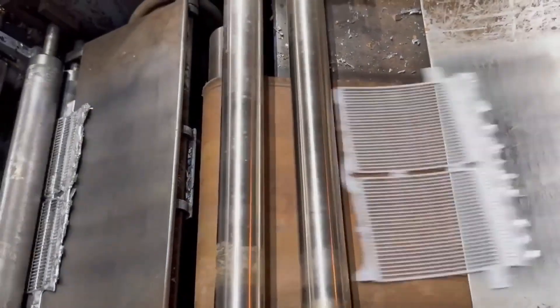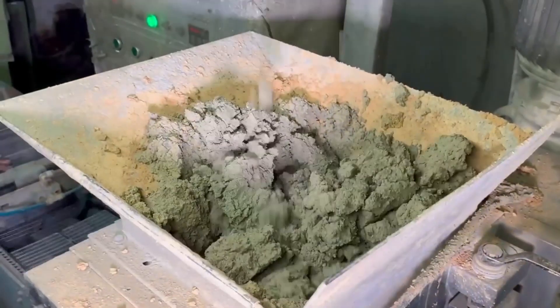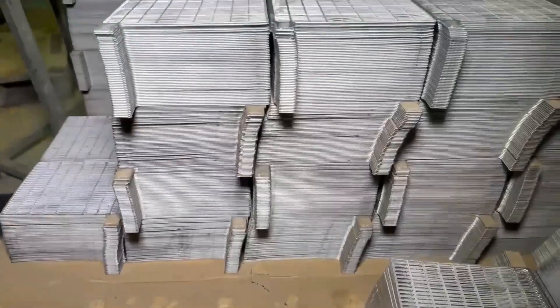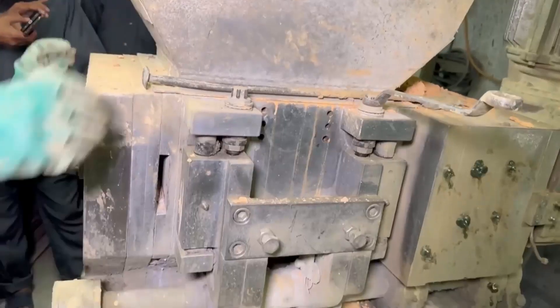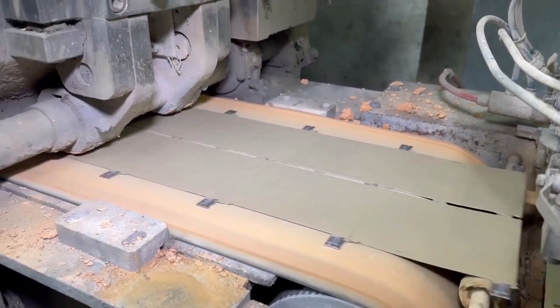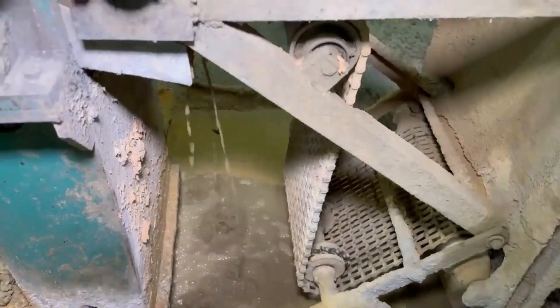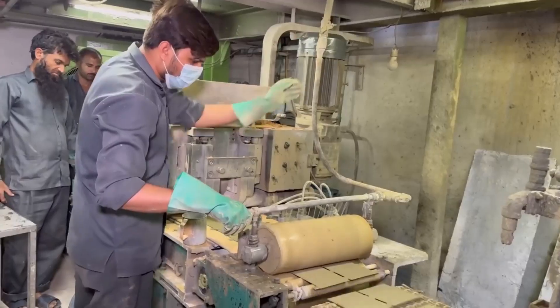The anode is as important as the cathode, as it determines the battery's charge-discharge efficiency. To produce the anode, graphite is blended with conductive agents and binders to create a uniform mixture. This mixture is applied to a copper foil, then dried to remove solvents — similar to the cathode production process. Finally, the dried anode is pressed to achieve the perfect thickness and density.